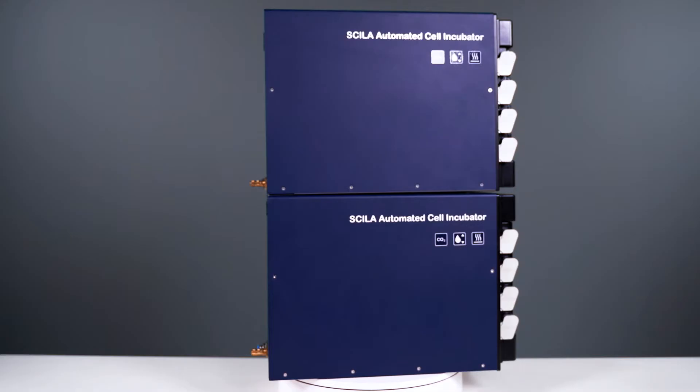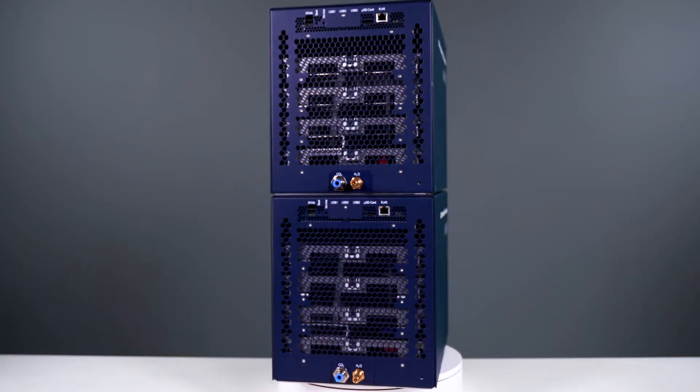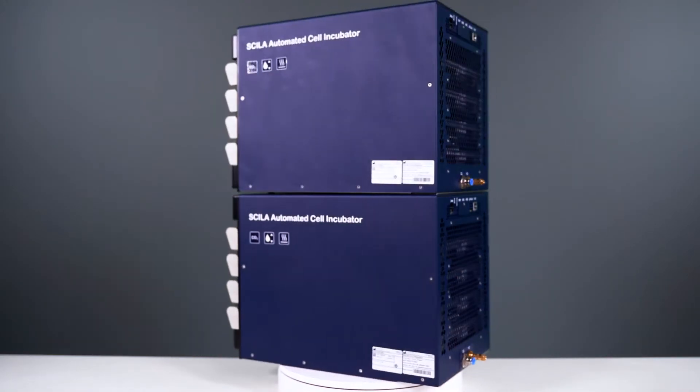In addition to integrated solutions, our incubator is fully able to operate as a standalone solution.